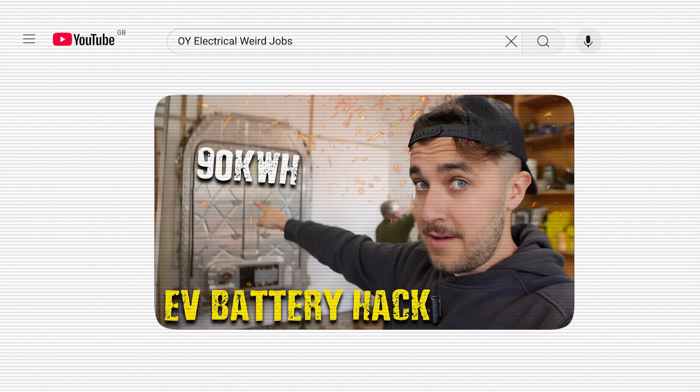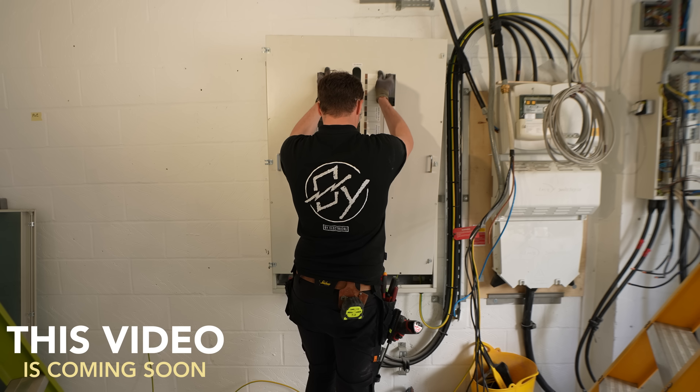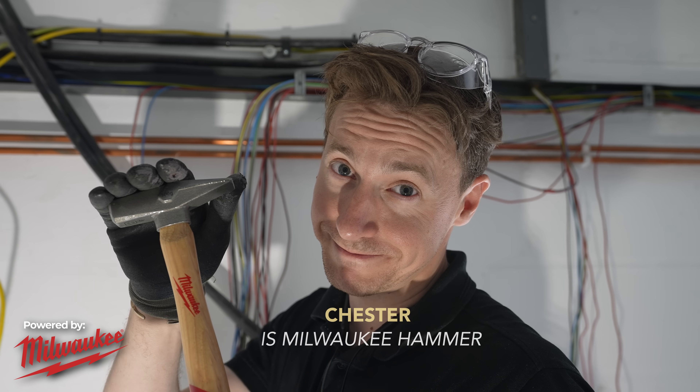We only seem to get contacted as a company when it's a weird, quirky, unusual job — which, to be honest, I'm not complaining, because I love it. I've got Chester doing all the normal human electrical stuff. Not just any hammer — this is a Milwaukee hammer — and I'm out here setting the world to rights in the quirky corners of the electrical industry.